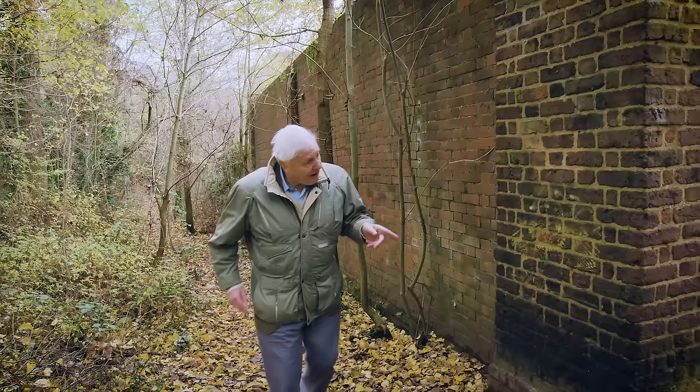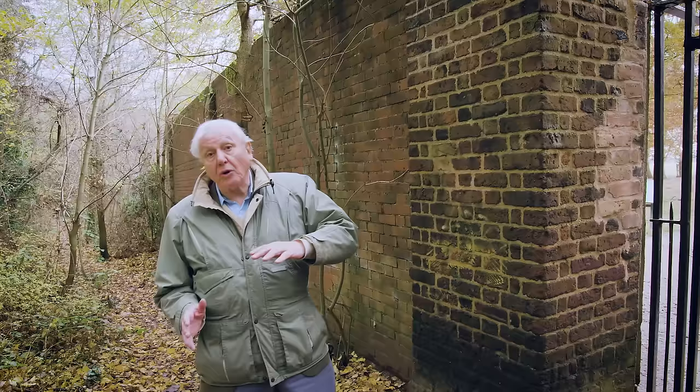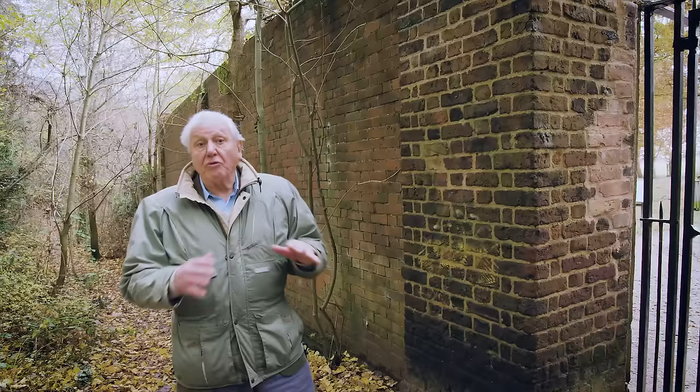Inside is London's own National Nature Reserve. There are 100,000 trees, there are spinnies, special woodlands, ponds, streams, and it's home to thousands of different species of animals and plants. Come and explore it with me.